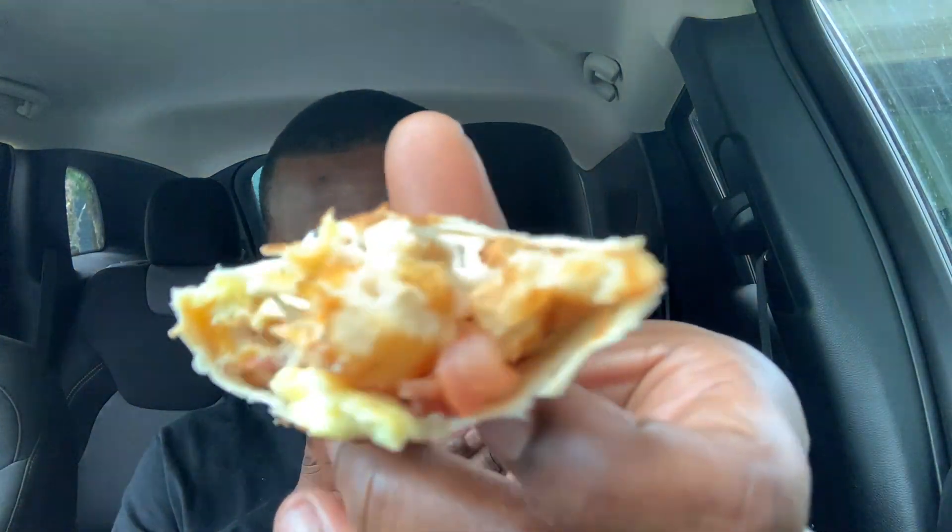When I first bit into this I did taste a little bit of those bacon bits — because they're literally just bacon bits, very very tiny. I got more potato and egg than anything. The bacon does give it a little bit more flavor, the tomatoes do too, but I'm really getting a lot more potato and egg. That said, I do like the flavor behind it.